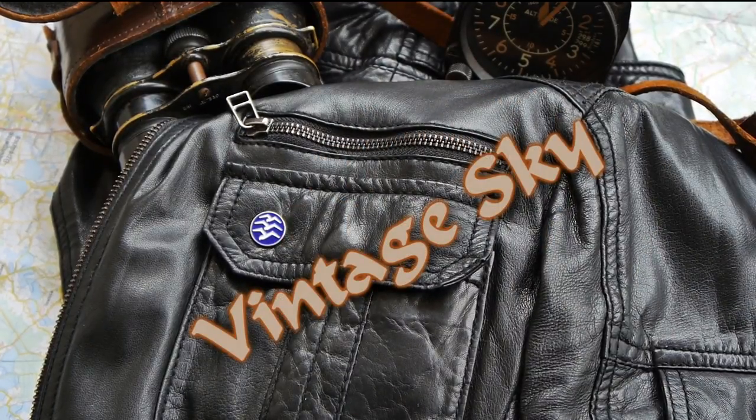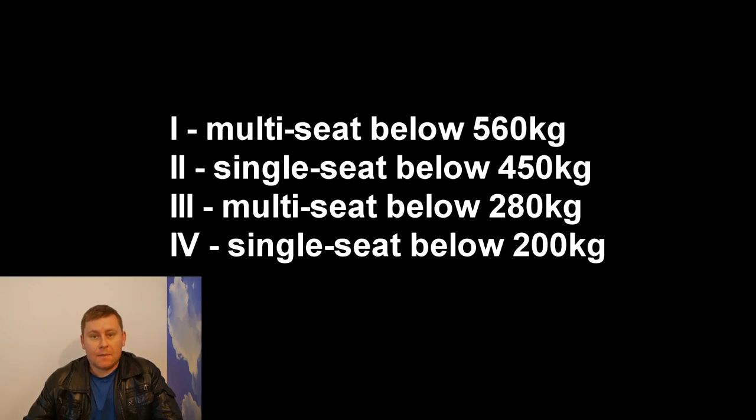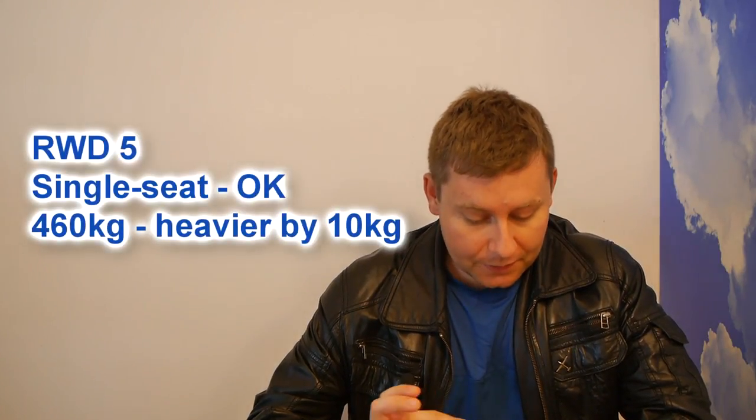This episode celebrates the anniversary of a record flight set by the RWD-5 BIS airplane. This is a modified version of the RWD-5 which was built for Stanisław Skarżyński to make an attempt at a transatlantic record flight. In order for the record to be official the plane had to fit into one of four categories set by the FAI for sports planes, and the RWD-5 was close to category number two.